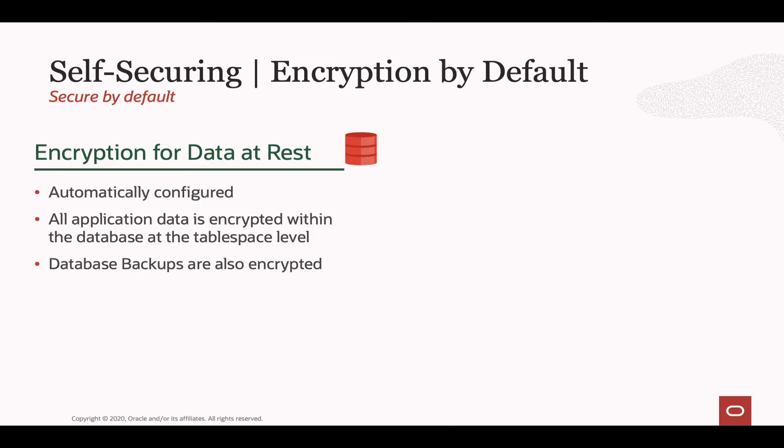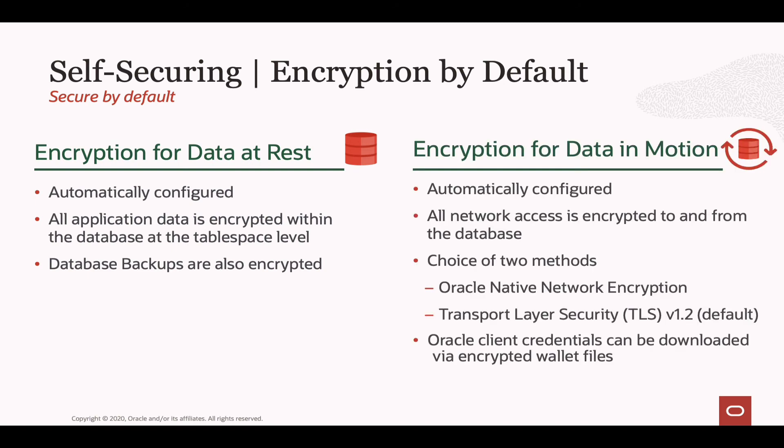When it comes to securing your Autonomous Database, Oracle has your back — we automatically take care of securing the database for you. Just like all cloud providers, we encrypt data at rest; it's automatically configured and you can't disable it. All data loaded into the Autonomous Database is automatically encrypted, and so are all the database backups. But Oracle takes it one step further by also encrypting all network traffic to and from the Autonomous Database. You can choose two ways to do this encryption: Oracle's native network encryption, or the default of TLS transport layer security. When connecting to an Autonomous Database, you'll download a client wallet containing all the encryption key information needed to establish that secure connection.